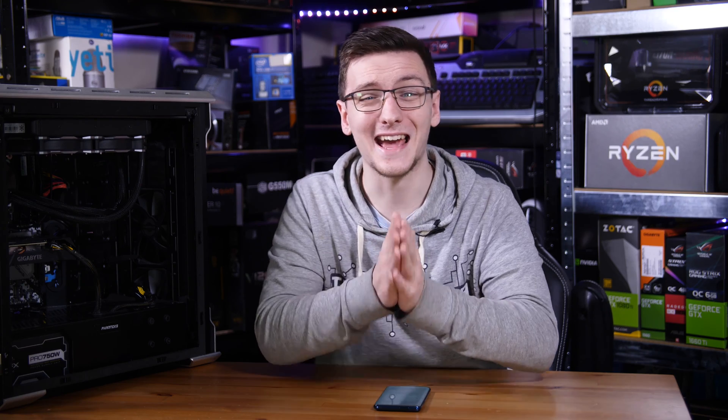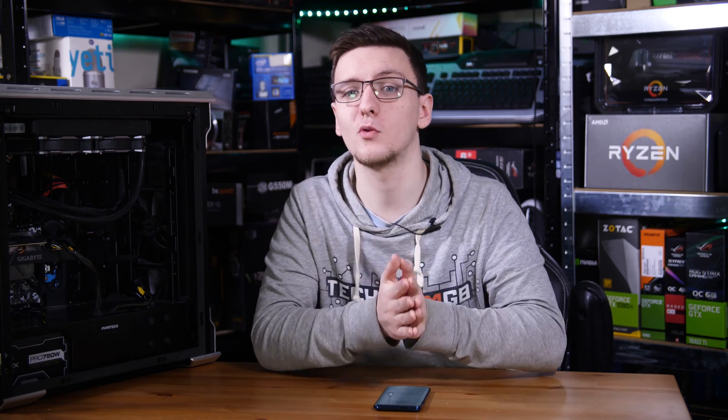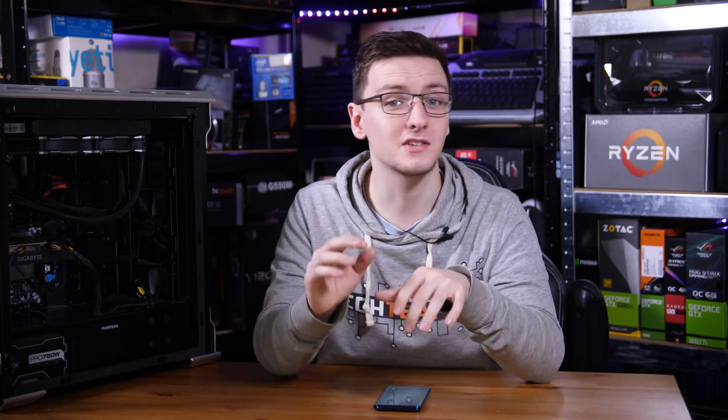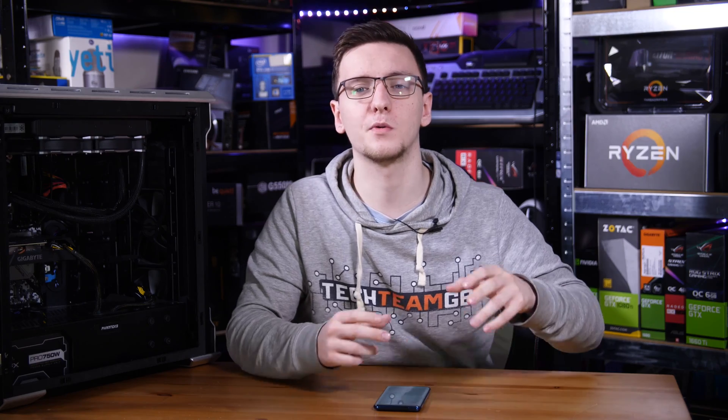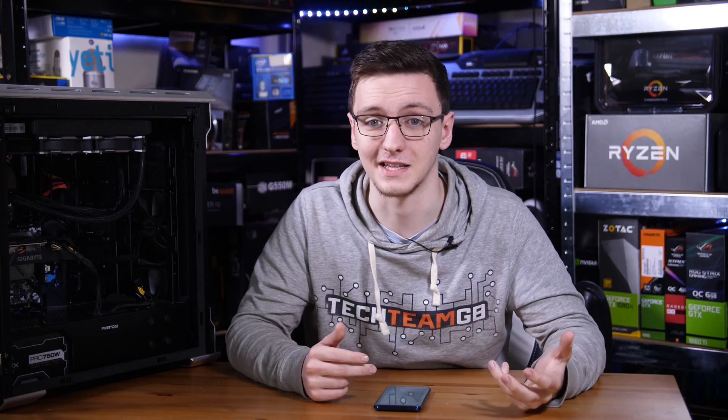One important note: most X570 motherboards will not support the Athlon 3000G, so do bear that in mind if you're planning on using this as a beginner CPU but planning on picking up something else later.